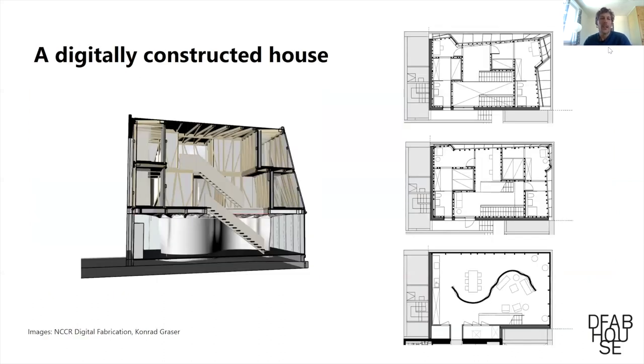The idea was that if we wanted to demonstrate digital construction and digital fabrication in architecture, we needed a fully functional building. The client said they'd like a residential building. We chose a three-story building, which is basically the average residential building in Switzerland, so we thought that was representative.